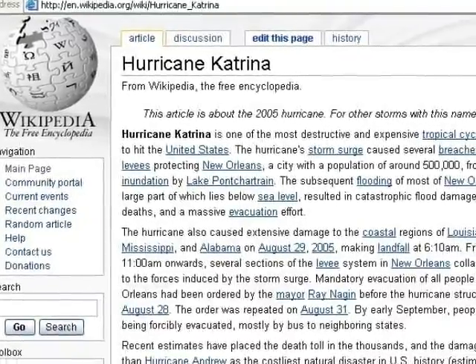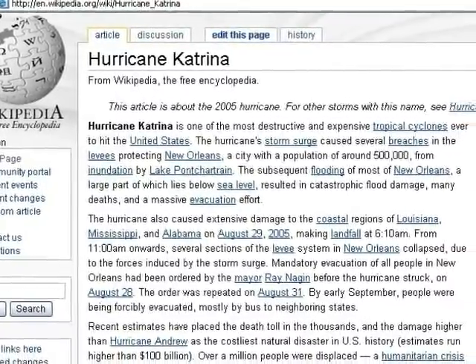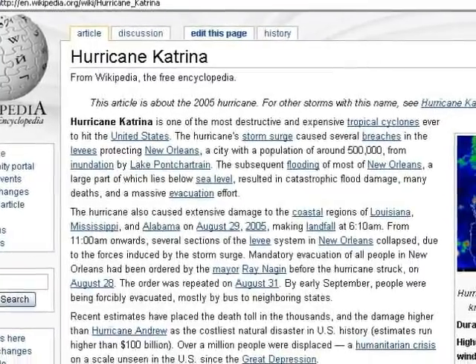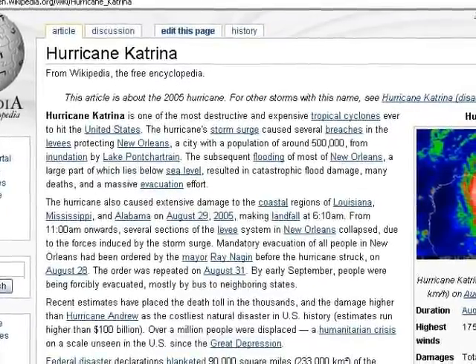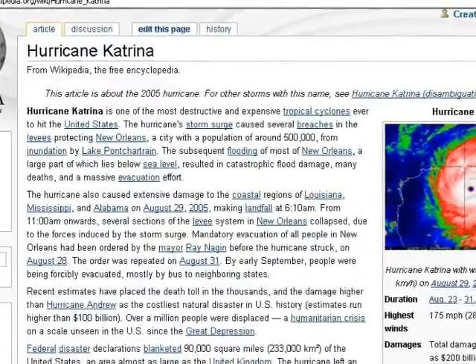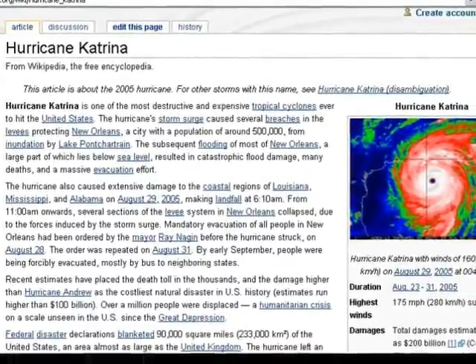Virtual conference rooms can also be used to surf the net together. This is particularly good in Discovery, where the facilitator takes everyone logged into the room to different websites. So you can explore, share, and talk about useful websites, and show people how to create things using websites. Here we were looking at a resource called Wikipedia, which is a fabulous collaborative encyclopedia on the internet.